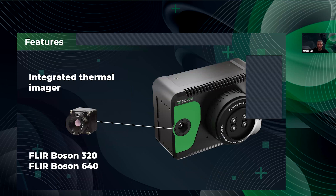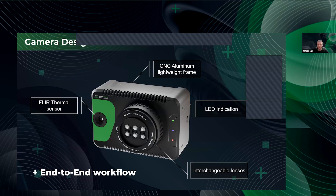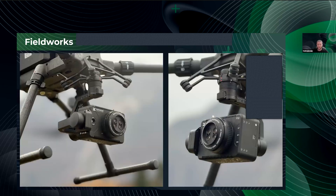The major feature of the new solution is the FLIR Boson thermal sensor — either the 320 or 640 model, optional depending on your needs. When asking for a quotation, please specify which model you need. The product design includes the FLIR thermal sensor, a CNC aluminum light frame, LED indication, interchangeable lenses, and an end-to-end workflow.